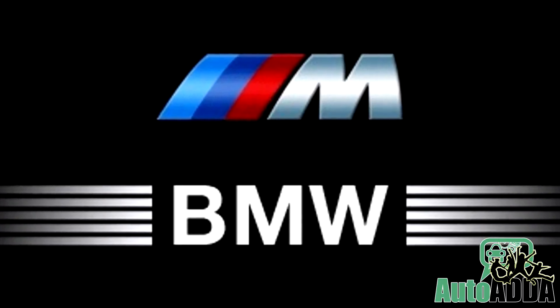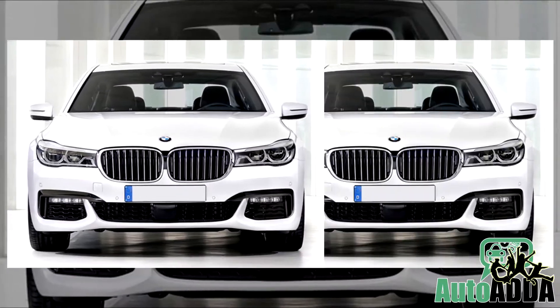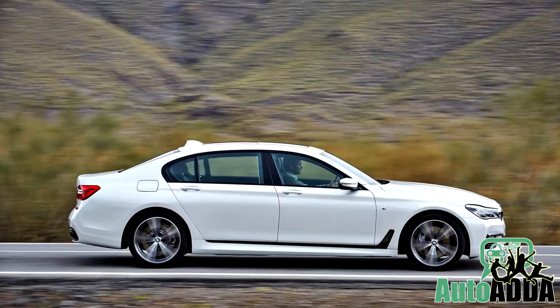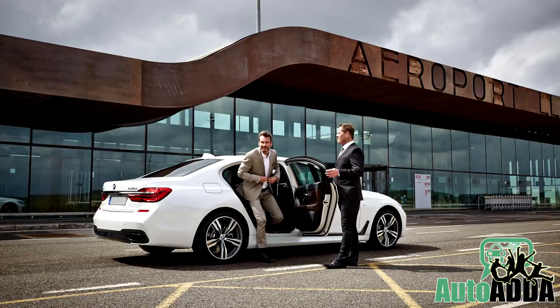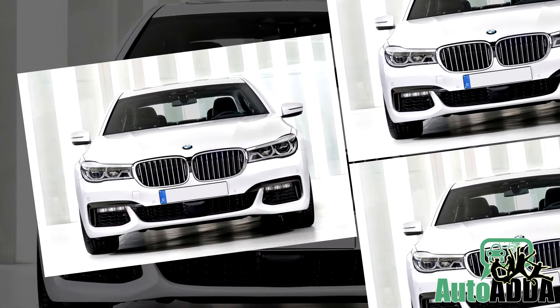Apparently, nothing comes close to the M Sport division of BMW. At present, when the car maker has gone extreme and certainly did something bombastic out of the box, nothing is going to hit it hard anymore. Reportedly, the German car maker has unveiled its 7 Series M Sport quite ahead of schedule.